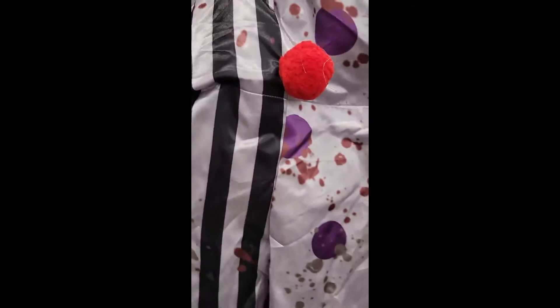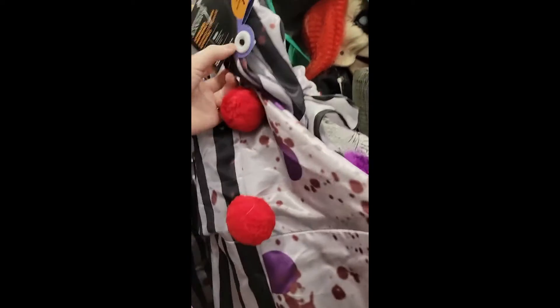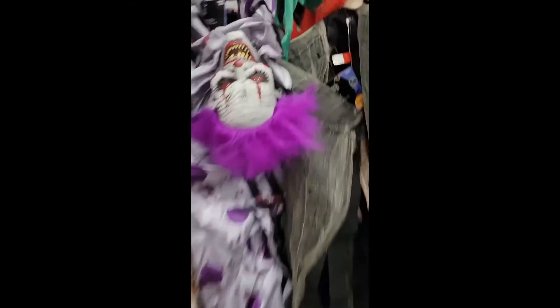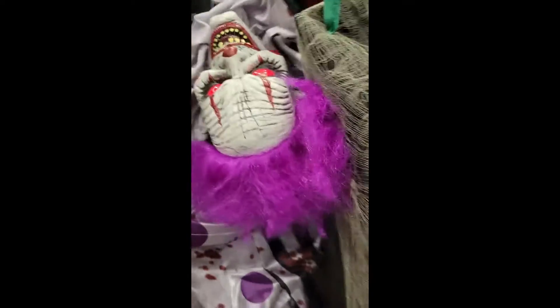And here we have the knockoff Hugsy the Clown — yeah, they just completely ripped off Hugsy the Clown. This guy does not deserve a demo, but I'm going to give it to him. There's a button right there, but it looks like it is not in — so we will not be seeing this guy, but it looks like his eyes would probably just light up and make some sounds.